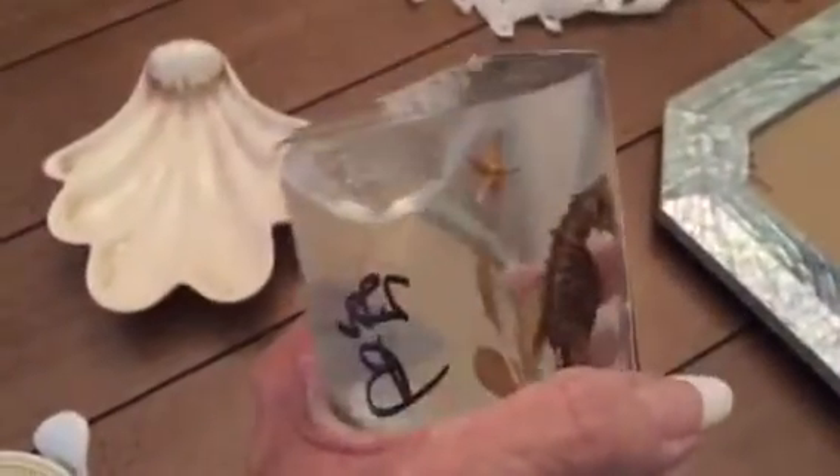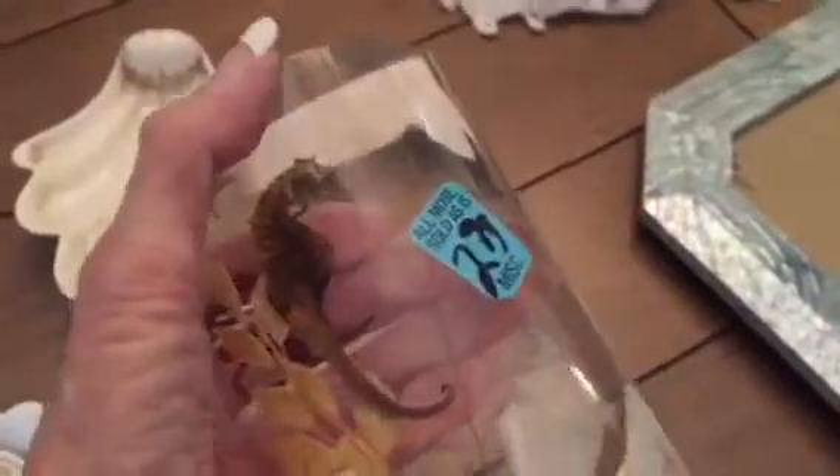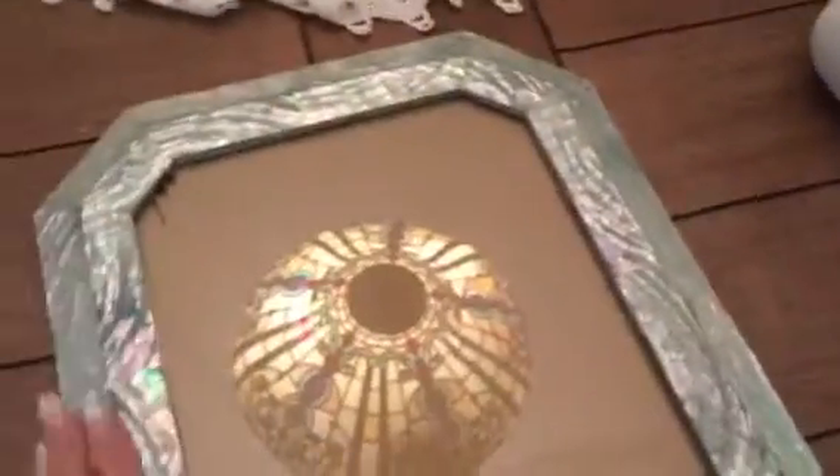And then I got this — it's acrylic and somebody busted it, somebody dropped it, but it was half off. It's got real seahorses and real stuff in it. I'm going to put a seashell on that right there — glue a starfish or a seashell right there. That's for my bathroom. And then I got this picture frame, it's oh so pretty. That will be for the summer when I do my ocean theme in my house.